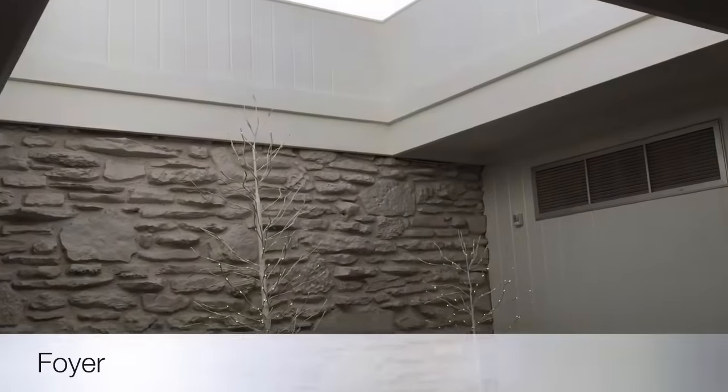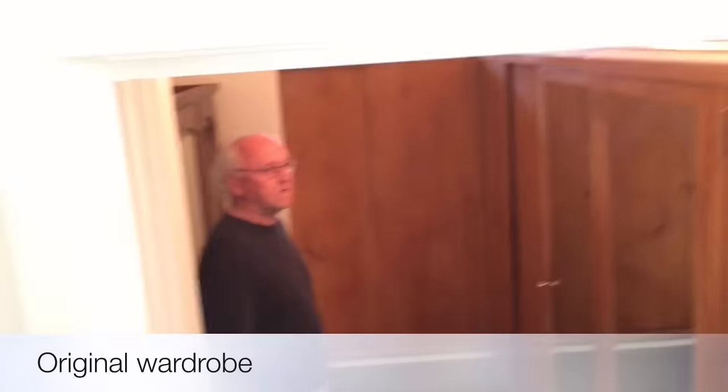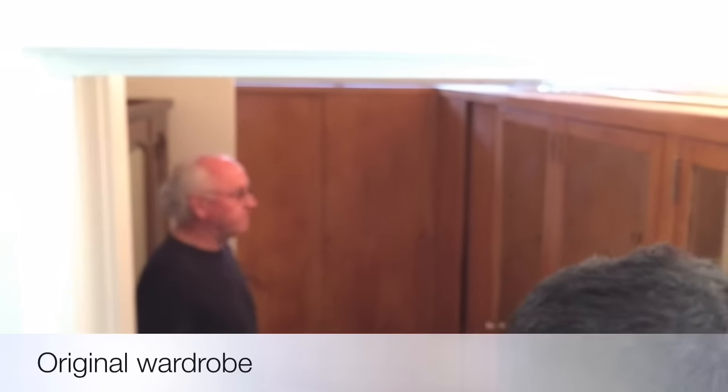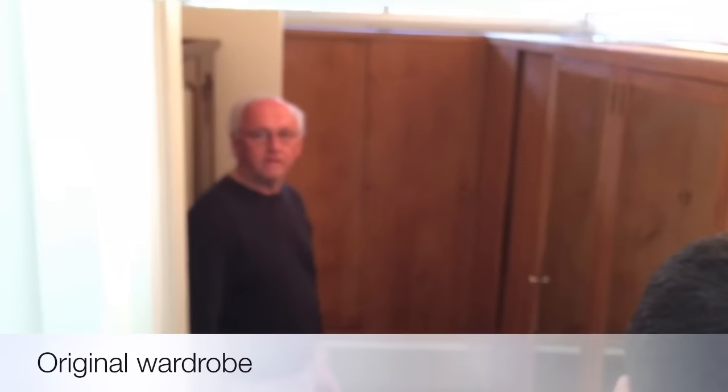It may in fact evolve from season to season. Wardrobes are original to the house, custom-built in 1950, and are what I call the original IKEA.